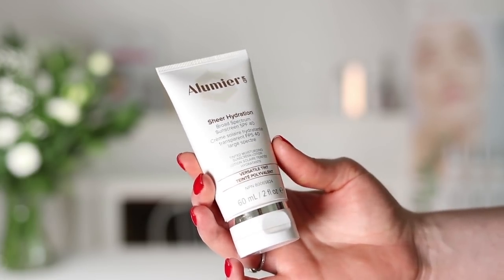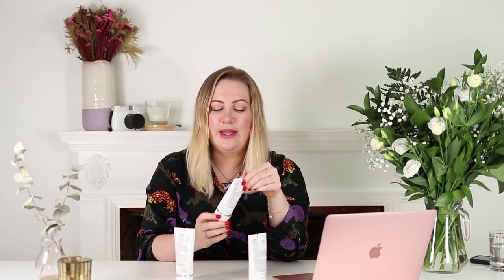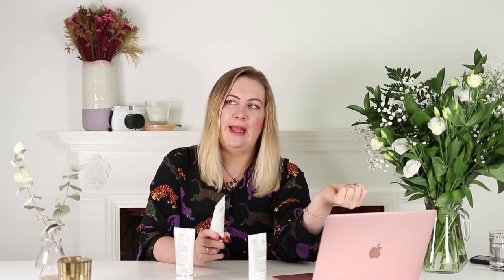Speaking of which, let's talk about the ones that I use. I have here the Illumie Sheer Hydration Versatile Tint — this is a completely inorganic sunscreen with titanium dioxide and zinc oxide. It's also got a nice color to it, so I can just slap a bit of this on before work and it gives me great coverage as a makeup base. It's SPF 40 — what's not to like? They also do a matte version and an untinted version too.